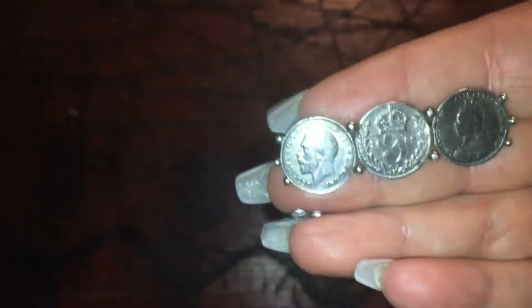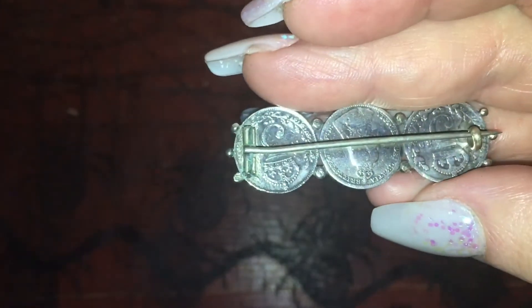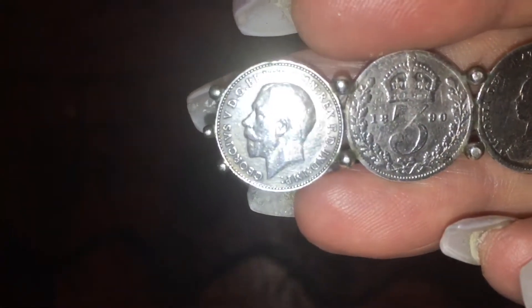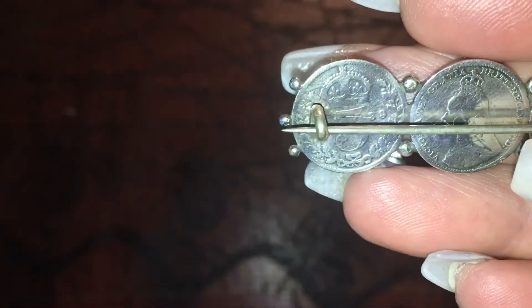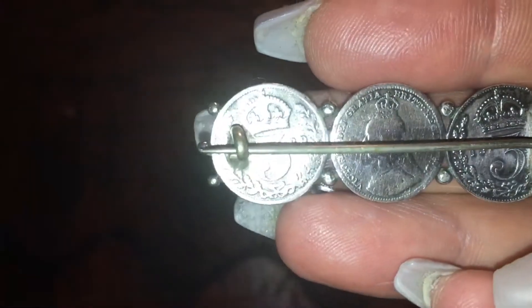and one George the Fifth — yes, George V. They're all silver with a silver pin, and they've all been put together to make a brooch. You can see the dates on those: we have 1890, and — let me turn it over — 1936, and 18-something on that one. Really unusual and really nice, all silver.